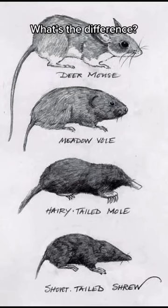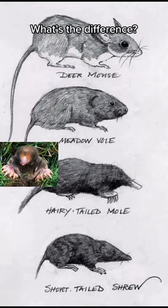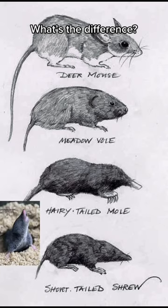A lot of people in the comments are wondering what the difference is between these animals. I feel like this diagram does a good job of explaining it. Deer mice have those huge black eyes, voles are like wild hamsters, voles have a long nose and large hands, and shrews have a long nose with smaller hands. I hope that helps!